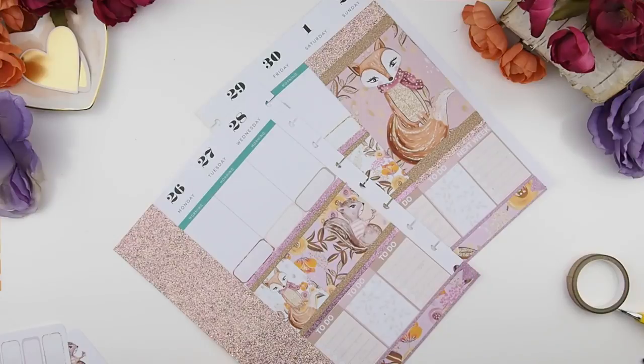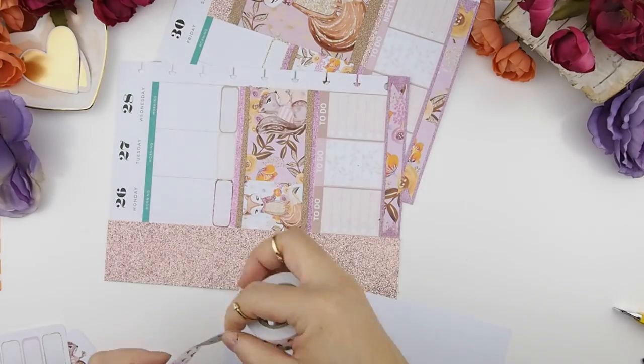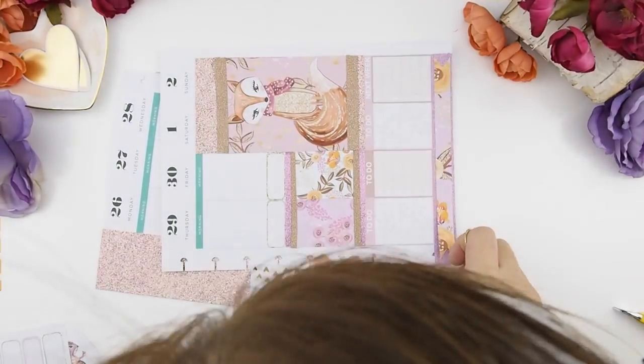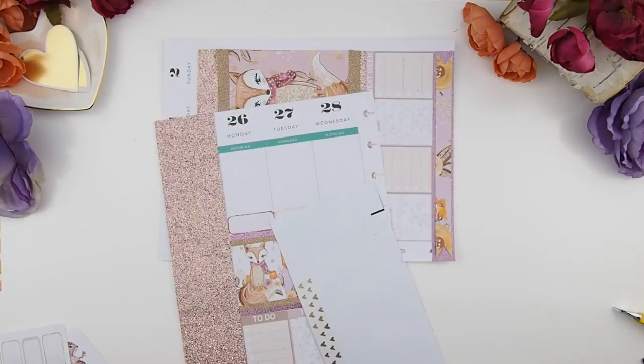I've decided to use this rose gold heart washi tape that I got from Hobby Lobby when I visited the States. However it is a transparent washi, so the bottom headers — the green — will show through it. So I'm just going to lay this on top of my sticker label here, which is a block-out sticker.